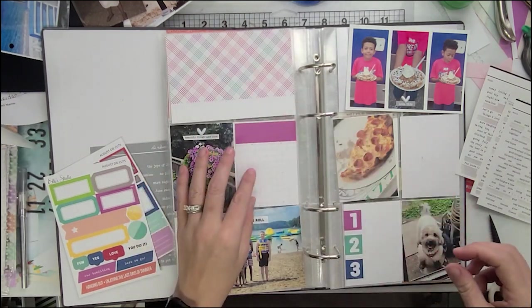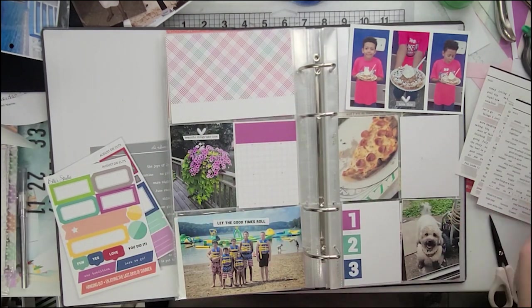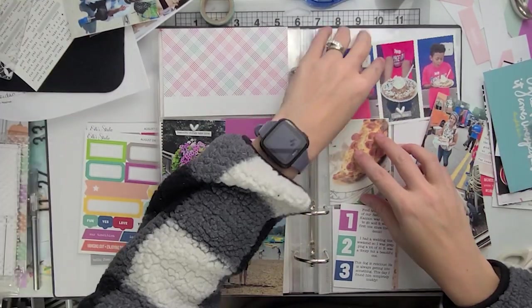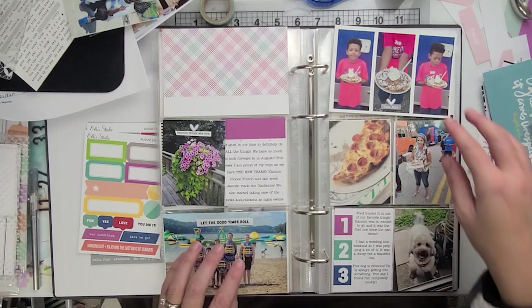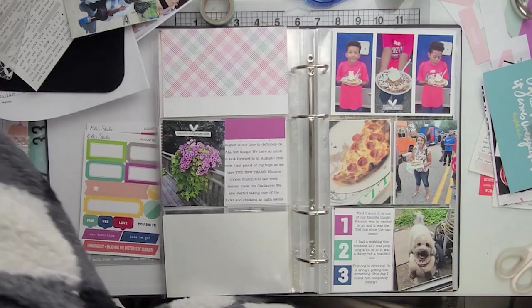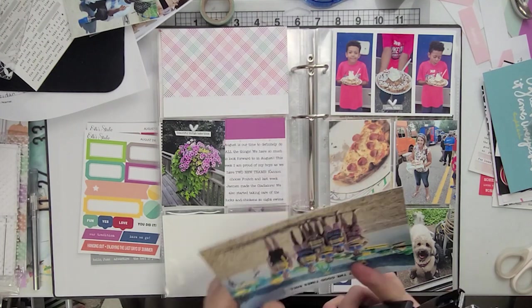That is a picture of my flowers. They did so amazing last year. I can't wait to start doing my deck flowers again this year. Last year it was just so humid all year that my flowers literally created a jungle pretty much on our deck.